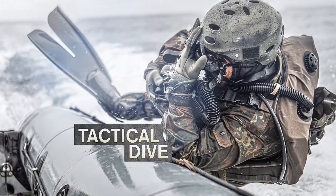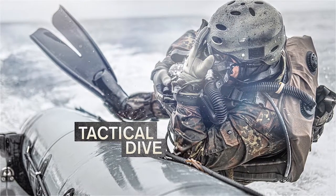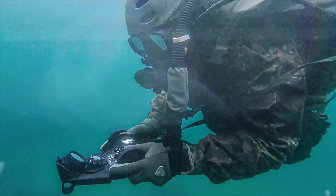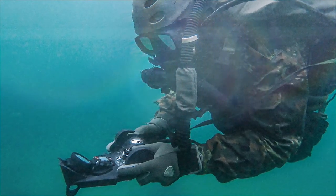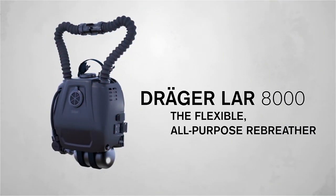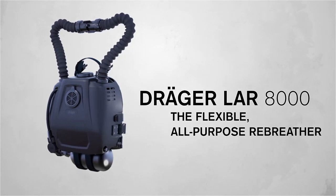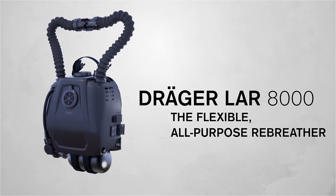During tactical missions, it is equally imperative that equipment allows combat divers to reduce the risk of detection. The Draeger LAR 8000 Rebreather is designed to support these efforts while allowing you to adjust quickly to unforeseen situations. The LAR 8000 enables you to choose between front and back carry, closed circuit CCR mode or semi-closed SCR mode to reach greater depths using Nitrox.